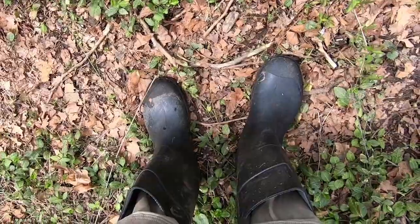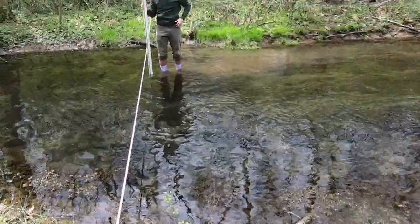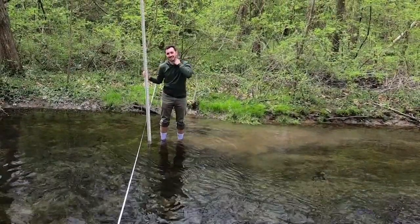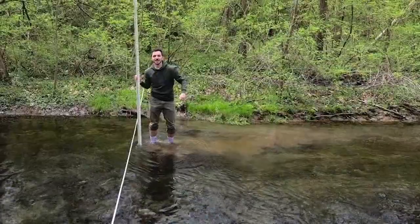My boots were not tall enough to get into this pool to survey the cross-section, so there's Brad just getting his socks wet like a champion. It's not that cold.